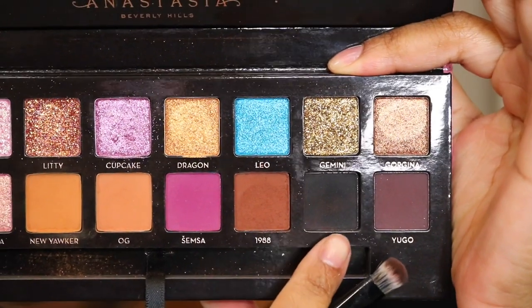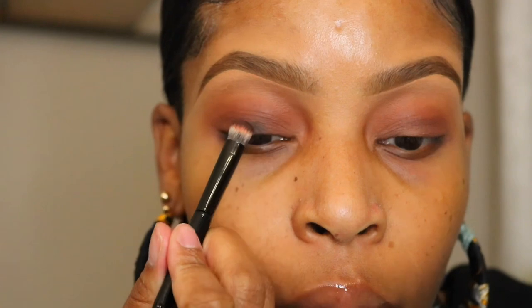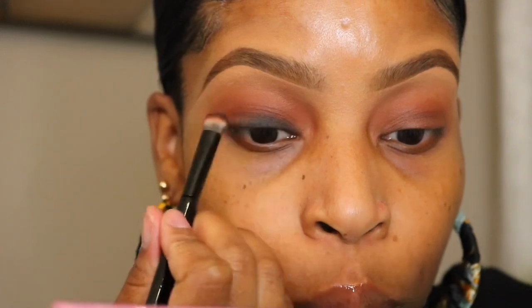Now I'm going to use this black eyeshadow called PK, keeping it really close to the lash line. I kind of want it to have that smoky look so I'm not making it too precise.